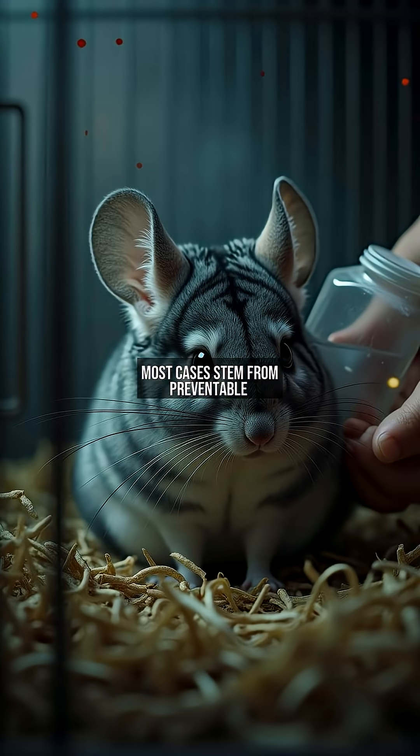Most cases stem from preventable mistakes — well-meaning baths, spilled water bowls, or high humidity. A 2021 study found 89% of pet chinchilla fungal infections traced to environmental moisture. Even 60% humidity, comfortable for humans, is dangerously high for chinchillas.